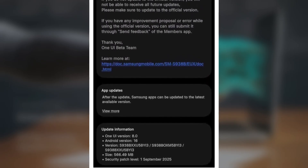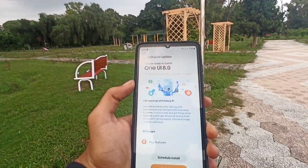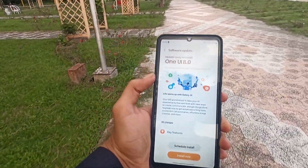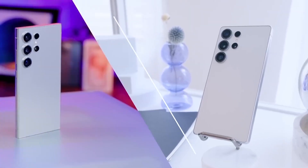For users who skipped the beta program, there's no need to panic. Samsung is quickly broadening the One UI 8 rollout. Devices in India, Germany, and the UK that didn't join the beta will soon start receiving the stable firmware.